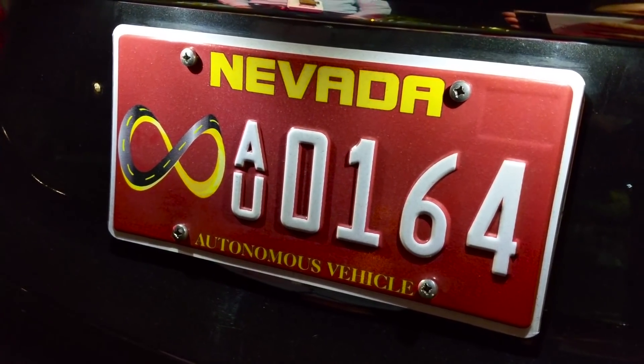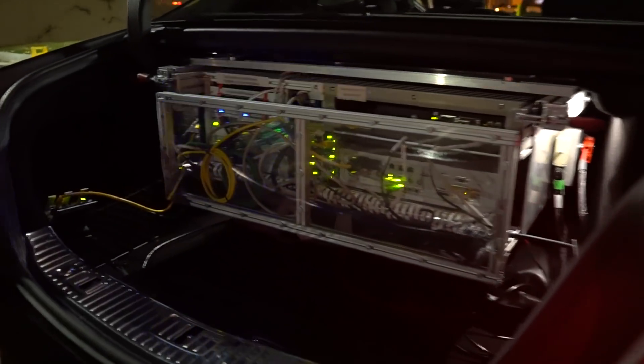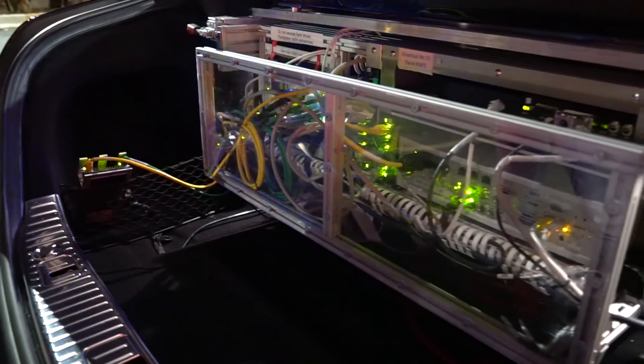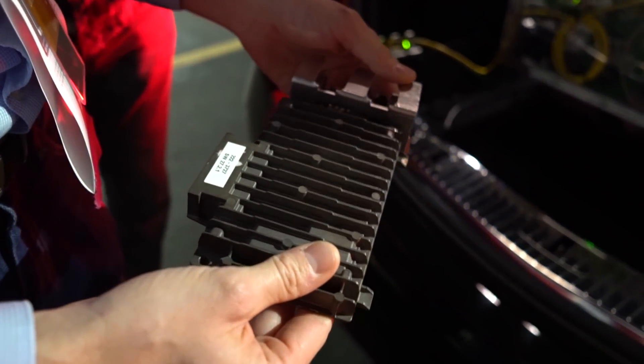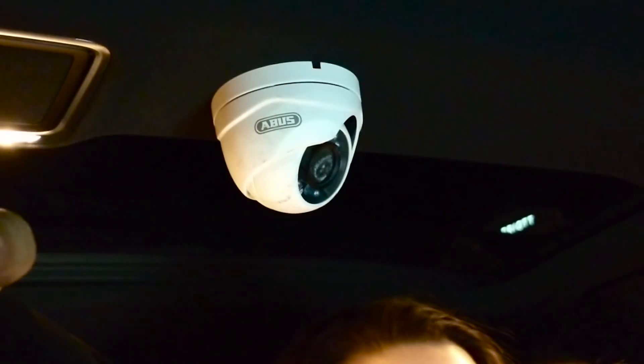We learned that you get 6 gigs of data for every 30 seconds recorded — that data logger in the trunk was so big. The code and hardware required to have a car drive itself is very elaborate, but it is not as elaborate as the system you need to record all of the data you need to make that self-driving system work better.